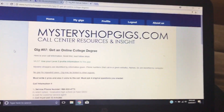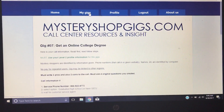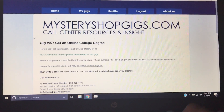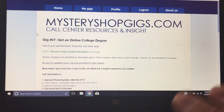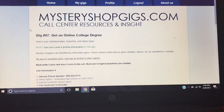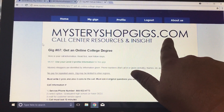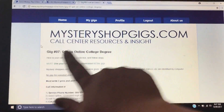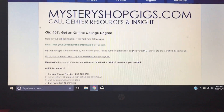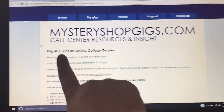When you log into your website it will bring you to a tab called My Gigs. When you click on that it will bring up this page — you can't go any farther than this, you can't go backwards. It just brings up the next call, the next gig in your lineup. You'll see that it says 'Mystery Shop Gigs, Call Center Resource and Insight' and the gig number, so you'll always be able to keep track of how many gigs you've done because it will increase in numbers.